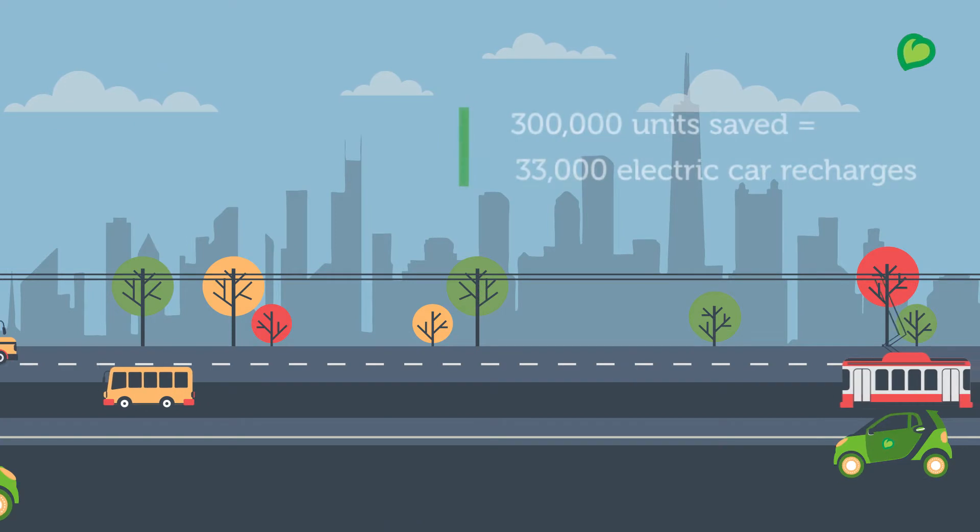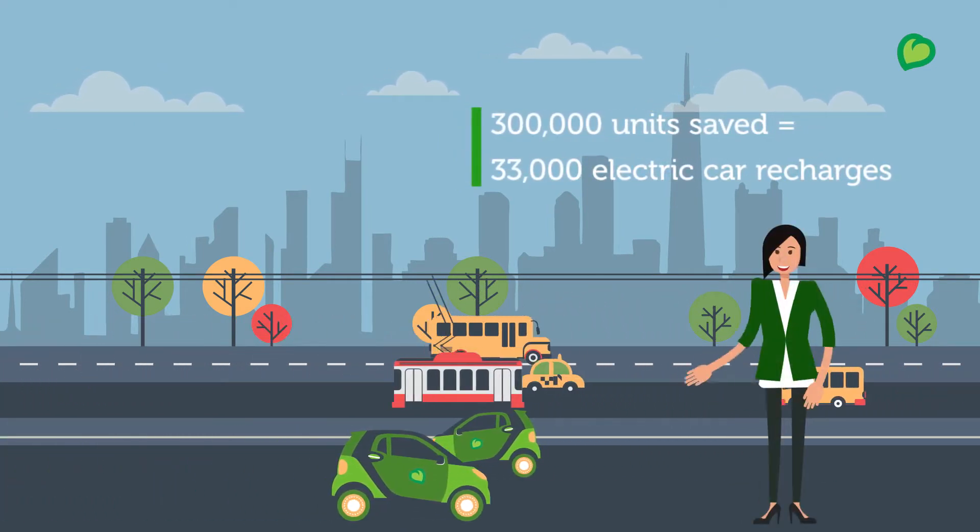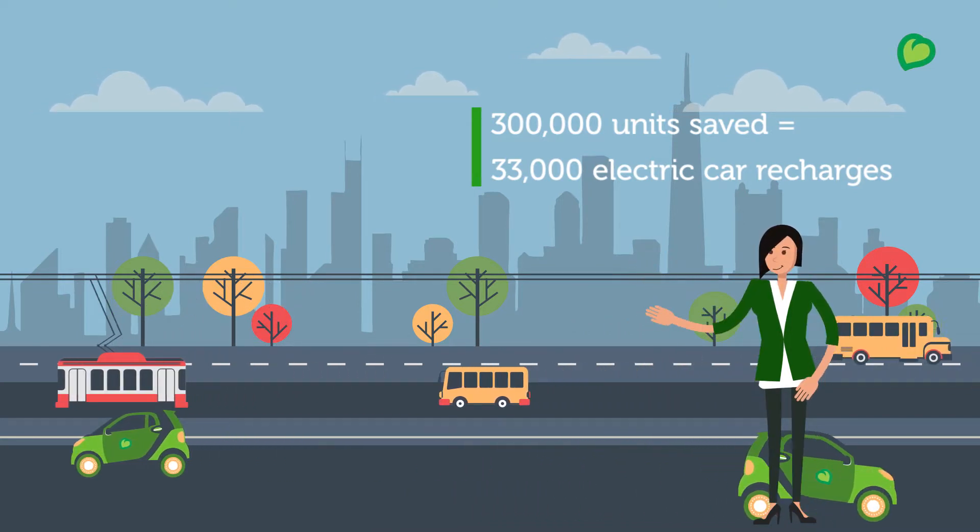With 300,000 units of electricity saved every year, an electric car can be recharged 33,000 times.